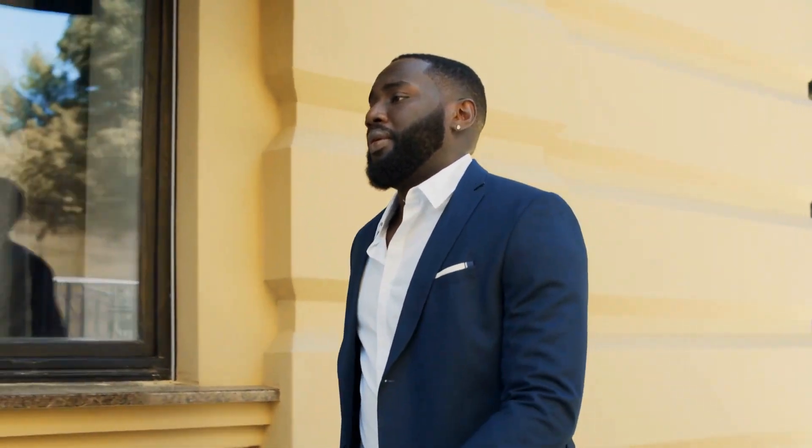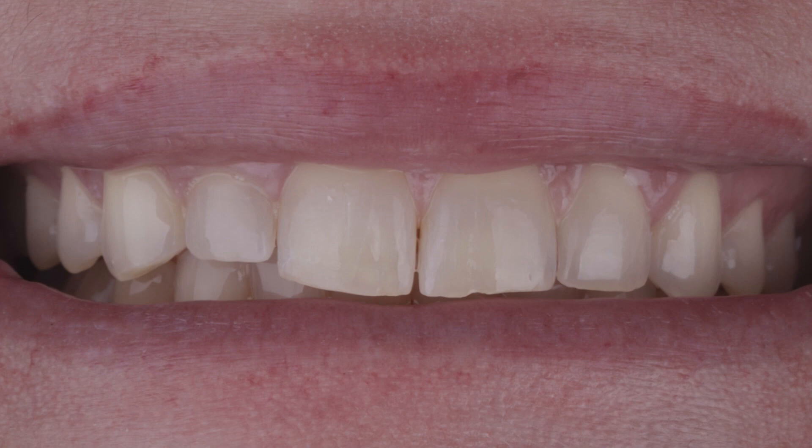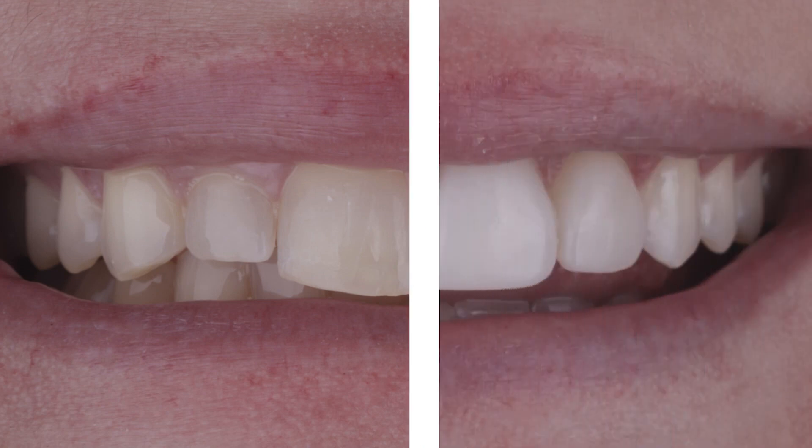I see this all the time, whether it's a bride who is nervous to smile at her wedding, or whether it's a business executive who feels self-conscious leading a team meeting. Or frankly, I had a patient who just never smiled. All these people — really their lives were changed by giving them a smile makeover.